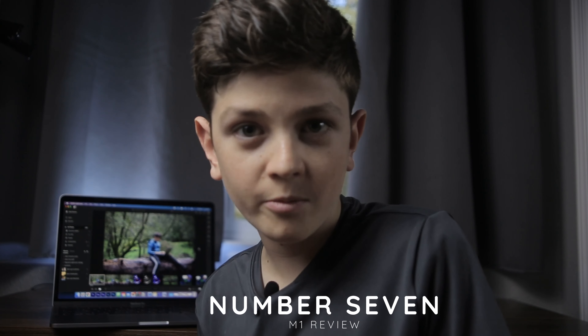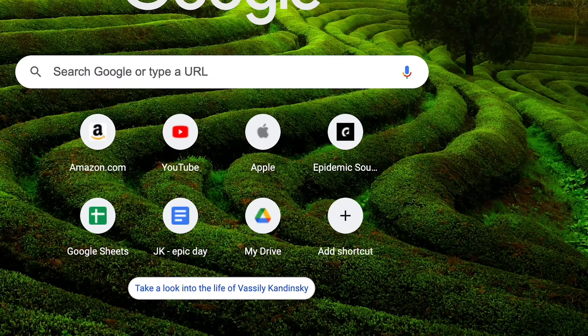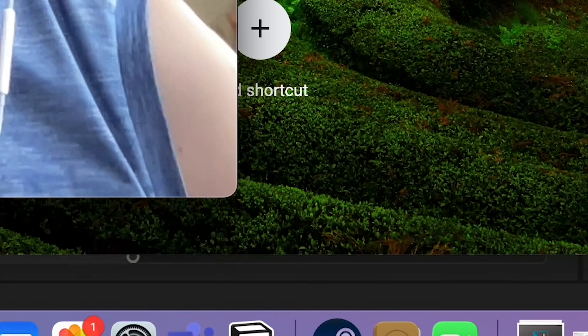Number seven is the camera. The camera actually seems a lot better than previous models — you can definitely still tell it's a webcam, but it just seems better. The camera does over-sharpen quite a bit, but it's pretty good, especially if you have good lighting.